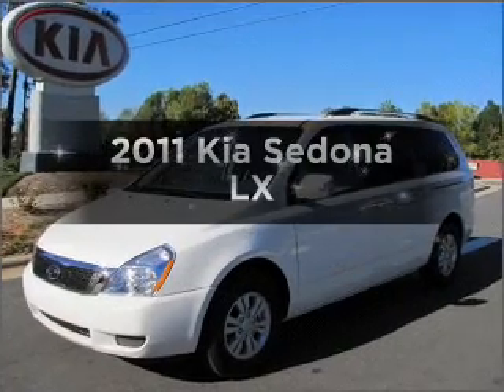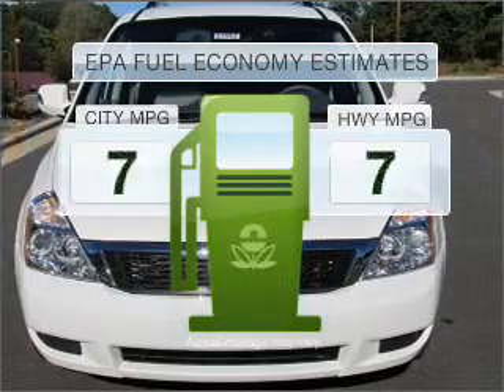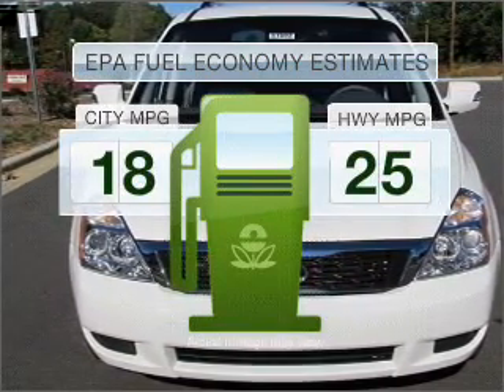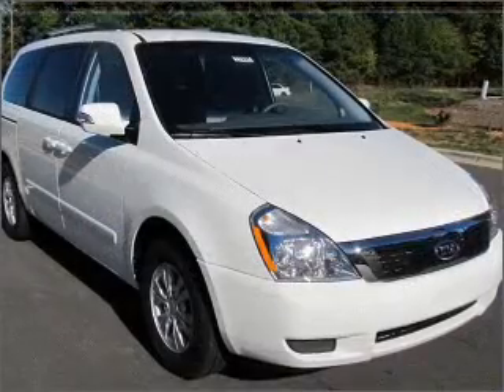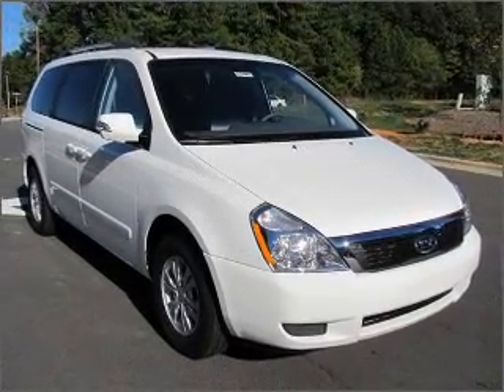Presenting the 2011 Kia Sedona — this is the set of wheels you've been looking for. Better gas mileage means better long-term driving, and this ride delivers with a great low fuel consumption rate. It features a reliable six-cylinder engine that responds smoothly to its six-speed automatic transmission.